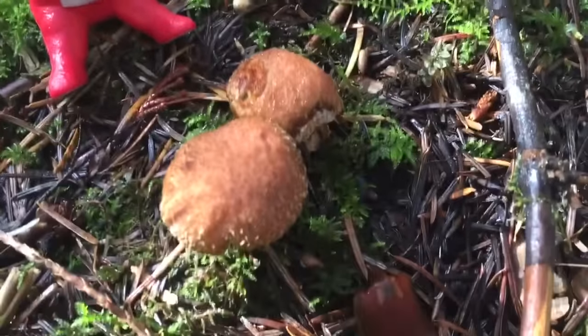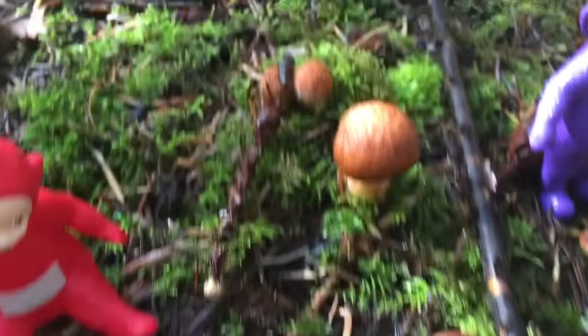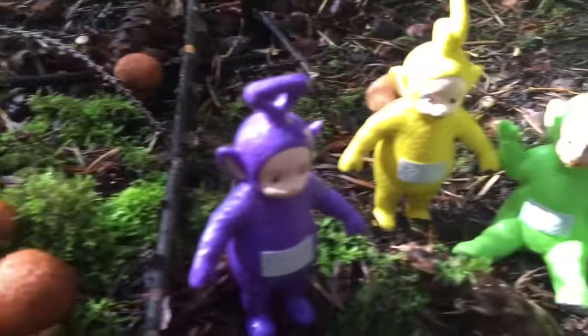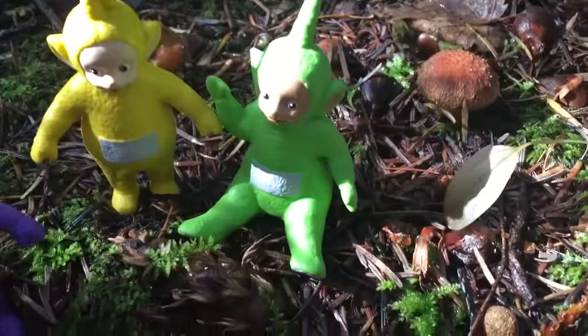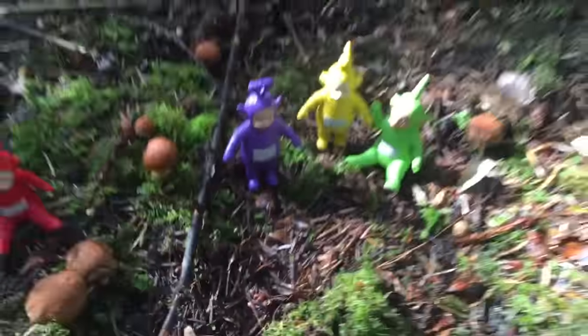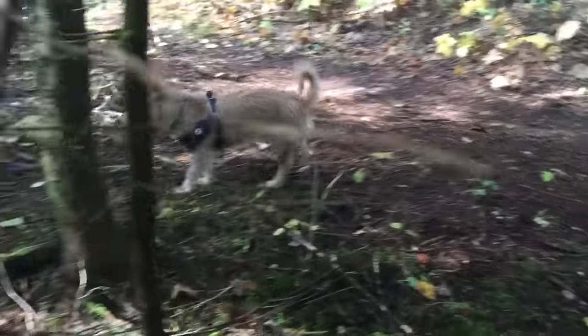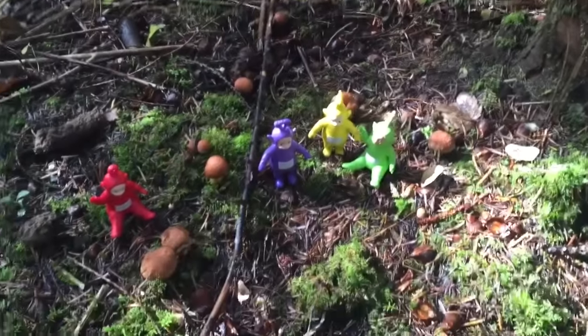Hello and welcome to Tiny Treasures. Today the Teletubbies are searching for mushrooms in the mossy forest. But remember, we don't ever touch or eat mushrooms — they can be poisonous, but they're fun to look at. And puppy's coming along with us. Puppy loves hikes in the forest, and so do we.